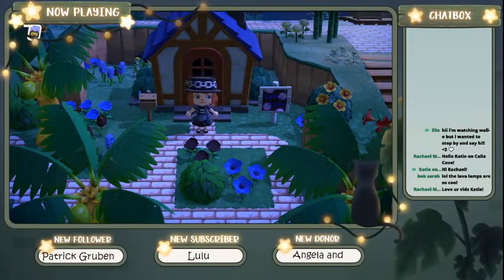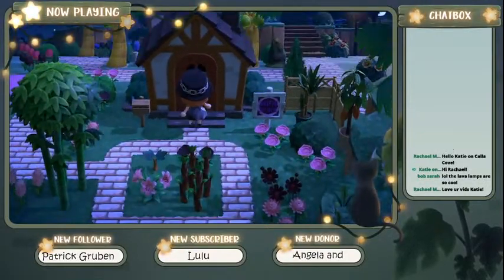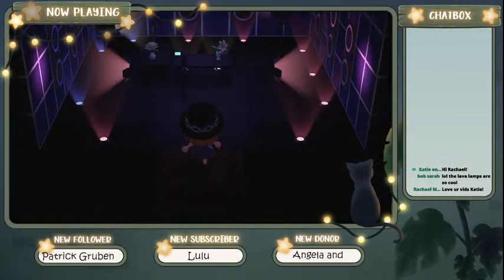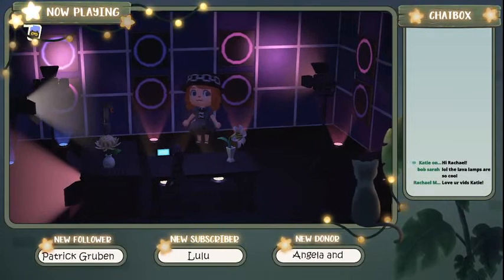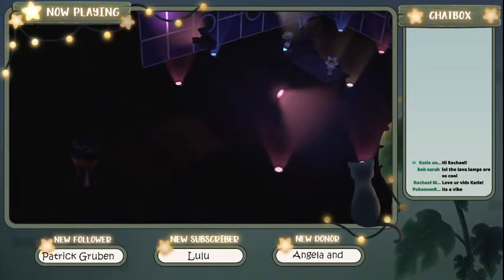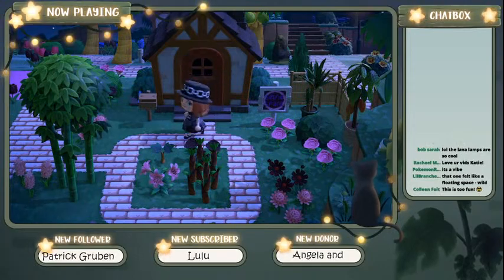Which house shall we visit next? This is the selfie space — I'm sold. This is Cecilia's house. Look at how cool this is. Here are where some campaign photos can be taken. I also love the flowers on the table — I need to use that more because I never use that on my islands. That one felt like a floating space, with the mirrors. The dance room.